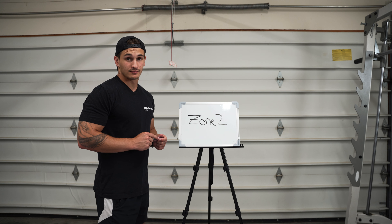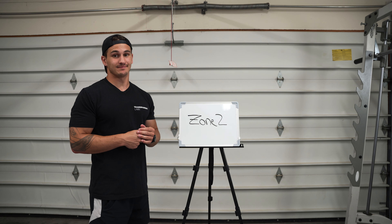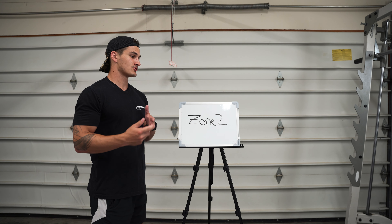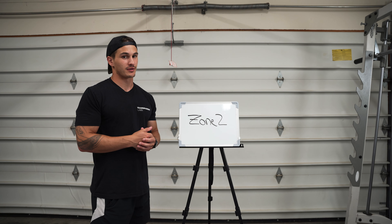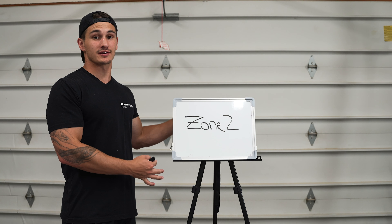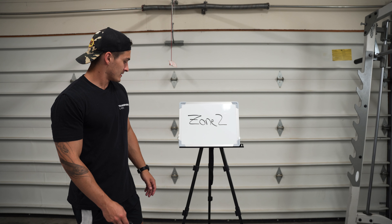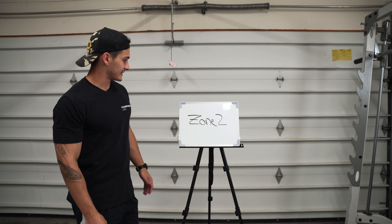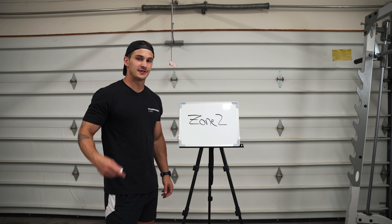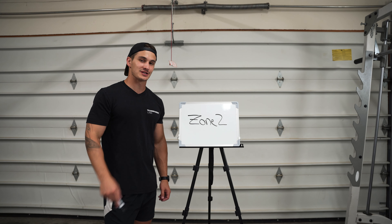I know what you guys are wondering — where is she at? She's on PTO right now, so we're trying to get her figured out. If you guys are new here and don't know what I'm talking about, I have a whiteboard that is way bigger than this one, so we had to bust out the little guy today. It'll get the job done though. Yo, what is going on everyone, and welcome back to another YouTube video!